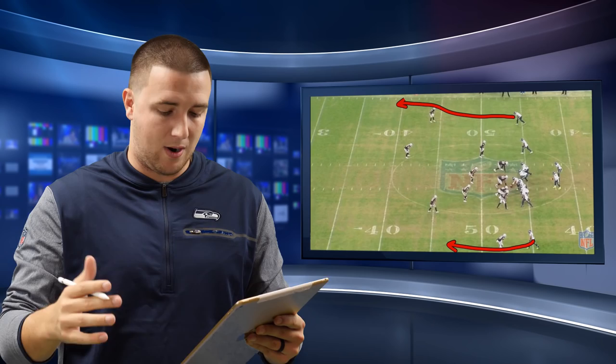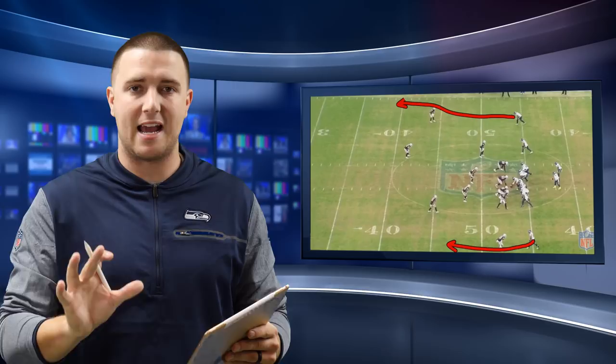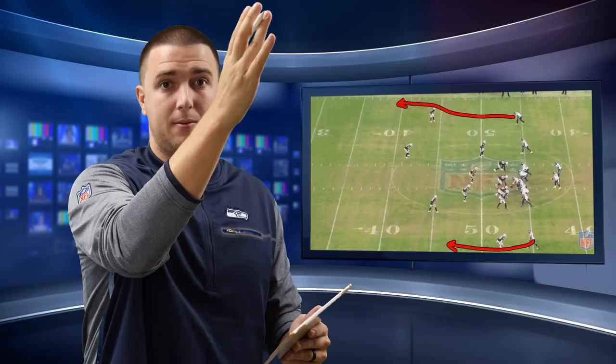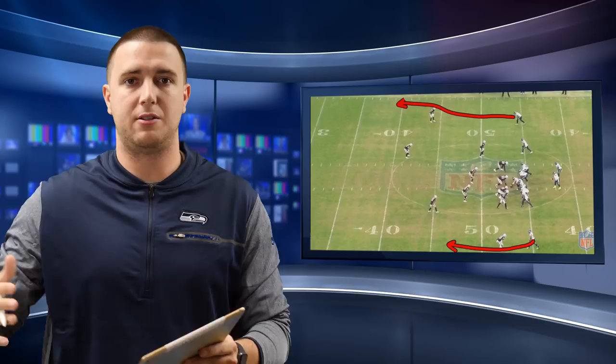What Doug does post-snap is he gives a skip step — a hesitation move — and then he explodes into the cut and attacks the DB's outside leverage. One of two things is going to happen: either Doug simply beats him and wins outside leverage, or — which was what Doug was anticipating — the DB reacts to maintain outside leverage, jumps outside, and creates more room for Doug Baldwin to cut inside of him and win.